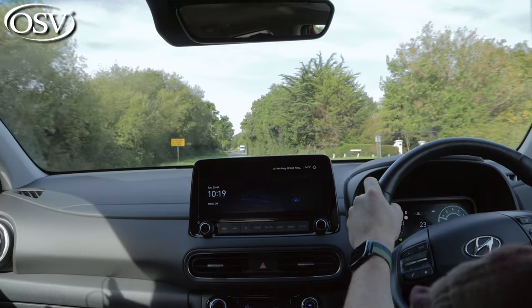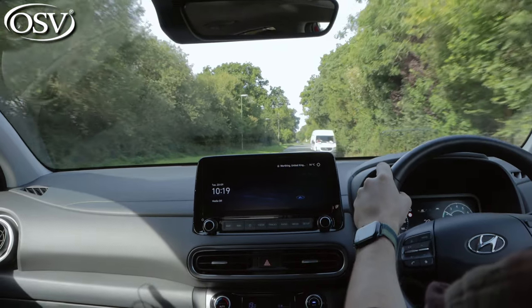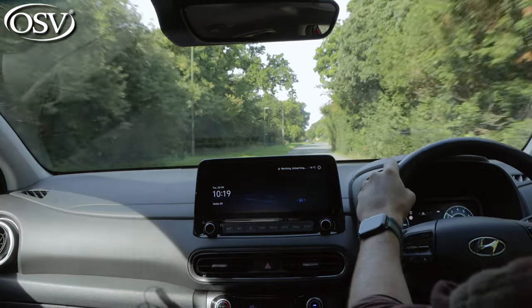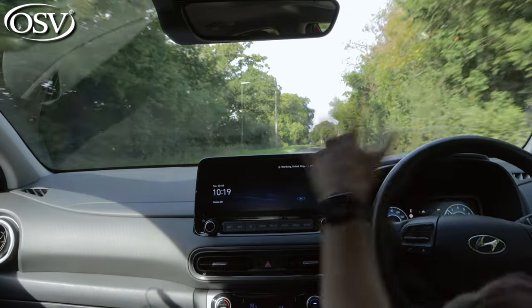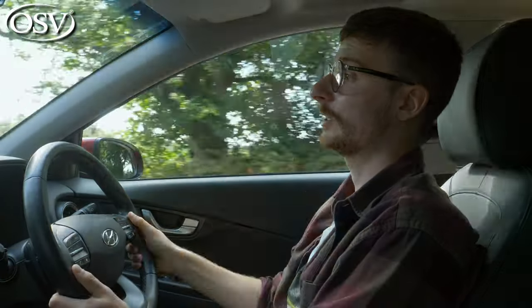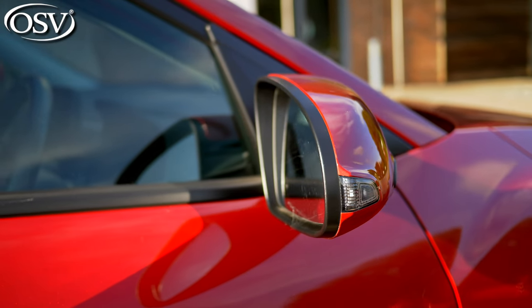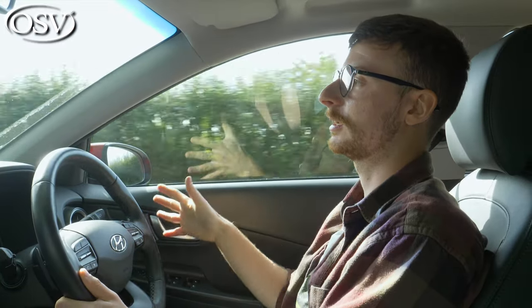Visibility is very good — even though you sit a little lower in the Kona than in other small SUV rivals, you can see right over the bonnet to the road ahead. Slim side pillars mean your view at junctions and traffic lights isn't obscured, and you get nice deep, wide side mirrors giving a great view of what's behind you. These can be optioned with blind spot monitoring to alert you of vehicles passing close by.